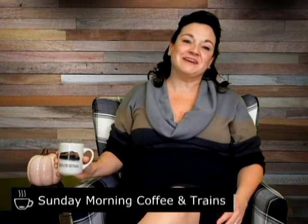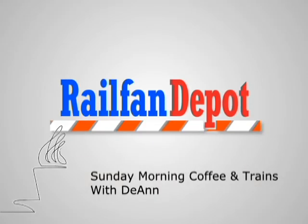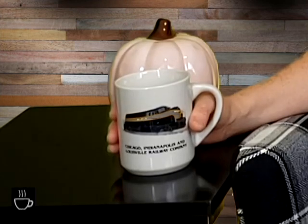Hey Railfans, what's more relaxing on a Sunday morning than coffee and watching trains? So let's do that. Find a spare couple of minutes and grab a beverage. It's Sunday Morning Coffee and Trains with Deanne. My coffee mug today is a clue about both where Railfan Depot is located and what railroad we're going to railfan today. Let's take a look at the Hoosier Line.